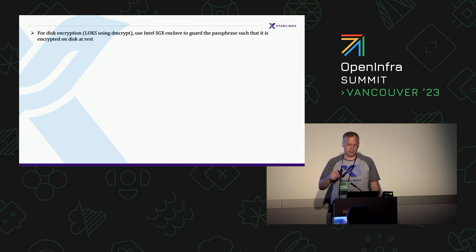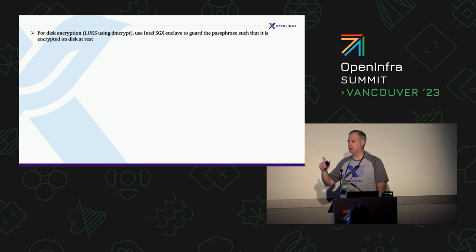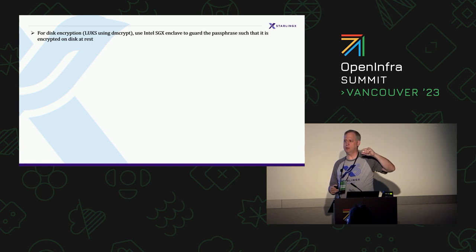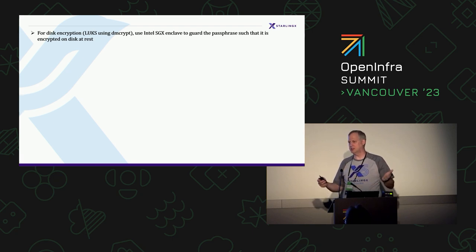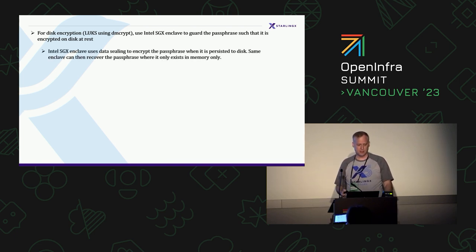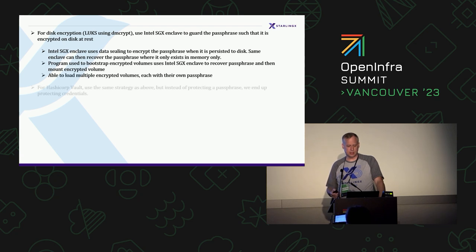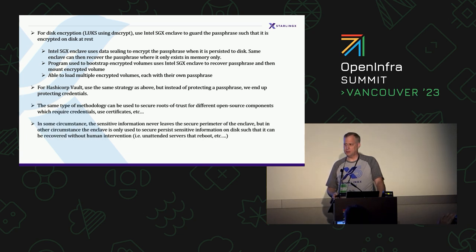For disk encryption, we implemented a program that starts the second the operating system starts up, and what it does is load the SGX enclave that recovers the passphrase. At some point the passphrase does get passed in clear text to the dm-crypt file system — there's nothing you can do about that — but at no point in time is your passphrase a plain text file on disk. We basically protect the passphrase in memory. The same methodology applies to Vault credentials and anything that requires a root of trust to initialize.